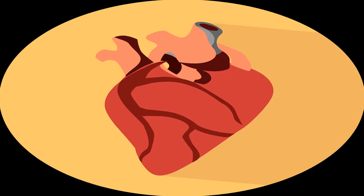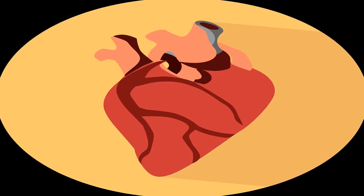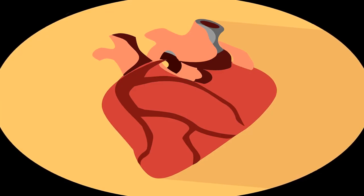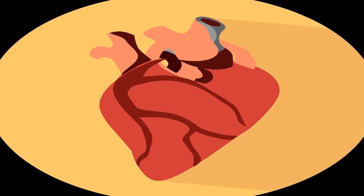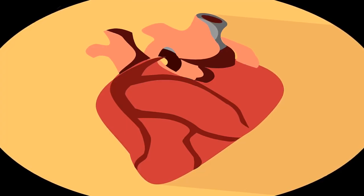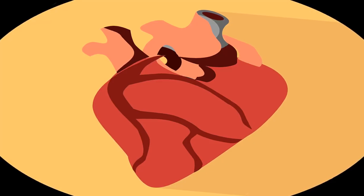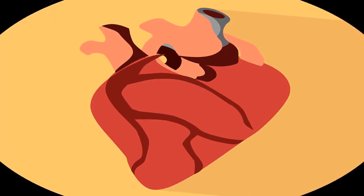When working properly, deoxygenated blood coming back from organs enters the heart through two major veins known as the vena cava. From there, the blood enters the right atrium and passes through the tricuspid valve into the right ventricle. The blood then flows through the pulmonary valve into the pulmonary trunk and travels through one of two pulmonary arteries out to the lungs, where it receives oxygen. On its way back from the lungs, the blood travels through four pulmonary veins into the left atrium.